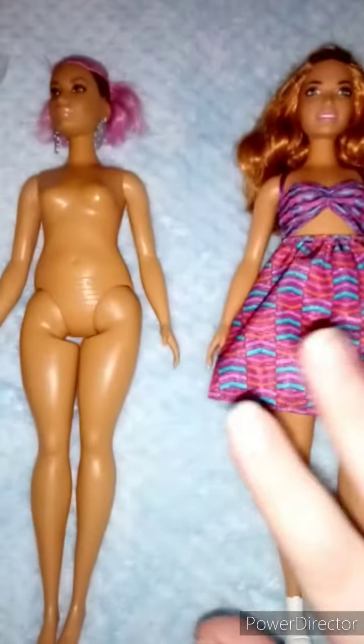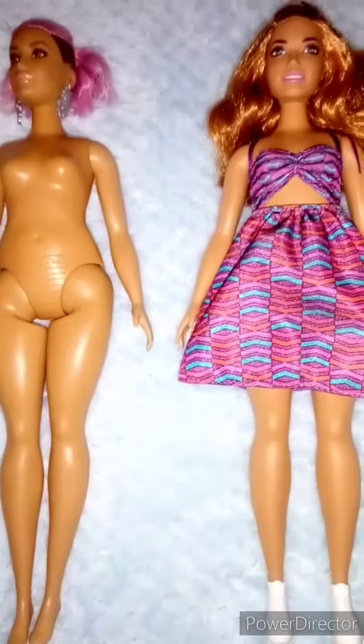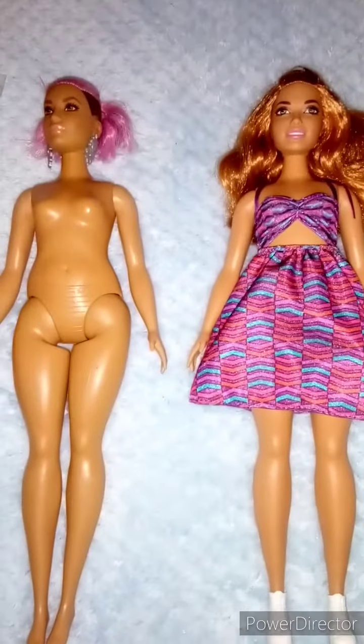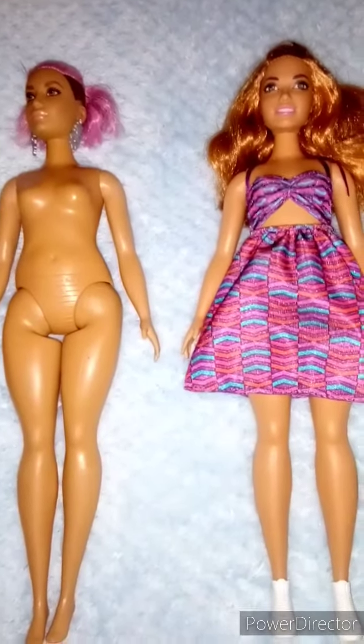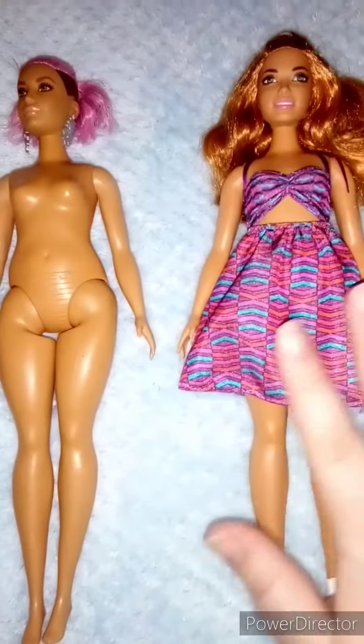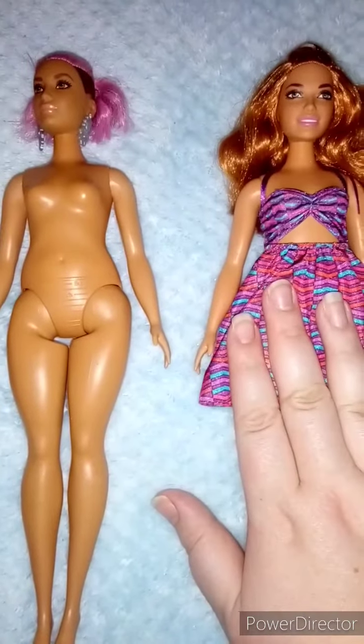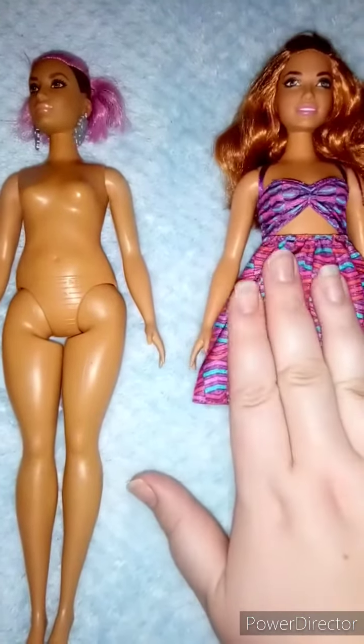Hi guys, so you would have recently seen that I have been buying different types of dolls. Last week you saw the designer friend dolls I'd bought, and another doll that I always see on people's channels that I absolutely love are the Barbie Fashionistas.